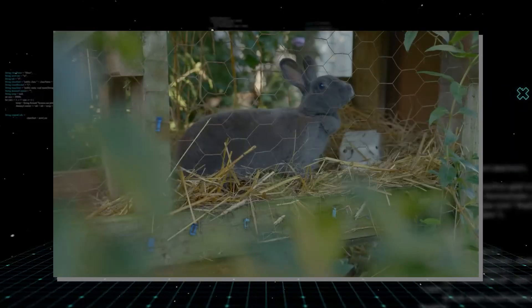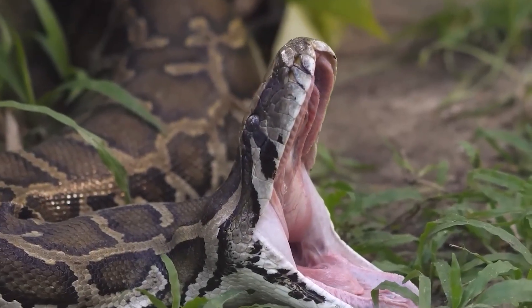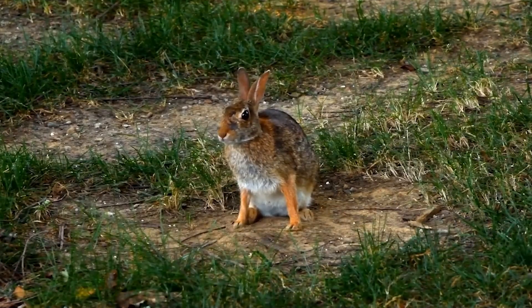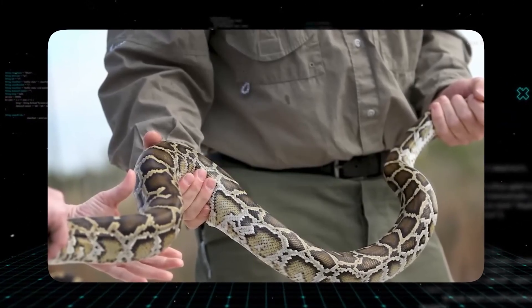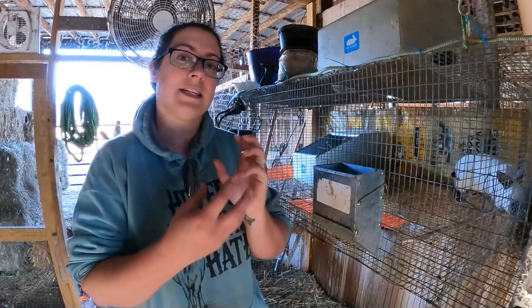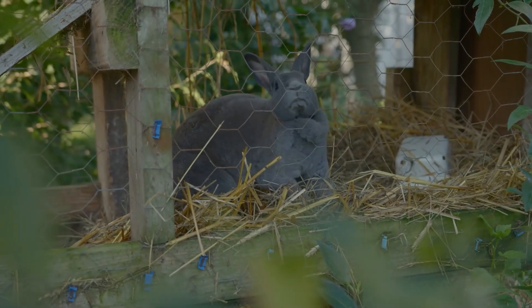The rabbits were placed in heavily protected cages — pythons couldn't actually harm them — but the rabbits were terrified. Their scent, the heat from their bodies, and the sheer panic they emitted drew pythons in from all over. The results were staggering — incredibly, undeniably effective. For the first time, scientists had a method that worked, pulling these ghost-like predators out of the shadows. But the public backlash was massive and immediate, and the media narrative was brutal.